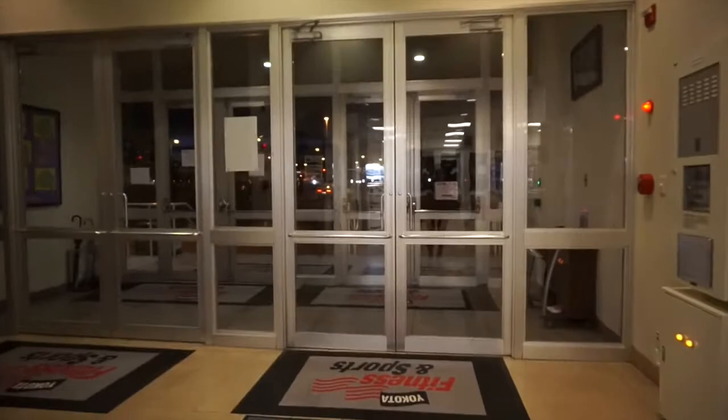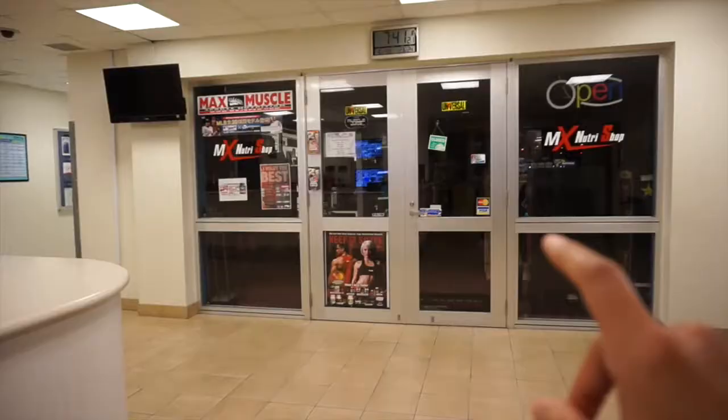You guys can see how it looks when you come in — this is the front entrance. I can't show you guys outside so you walk in and then here we have the basketball courts and stuff, and then here is the MX Nutri Shop and then the front desk, and then we walk over here.